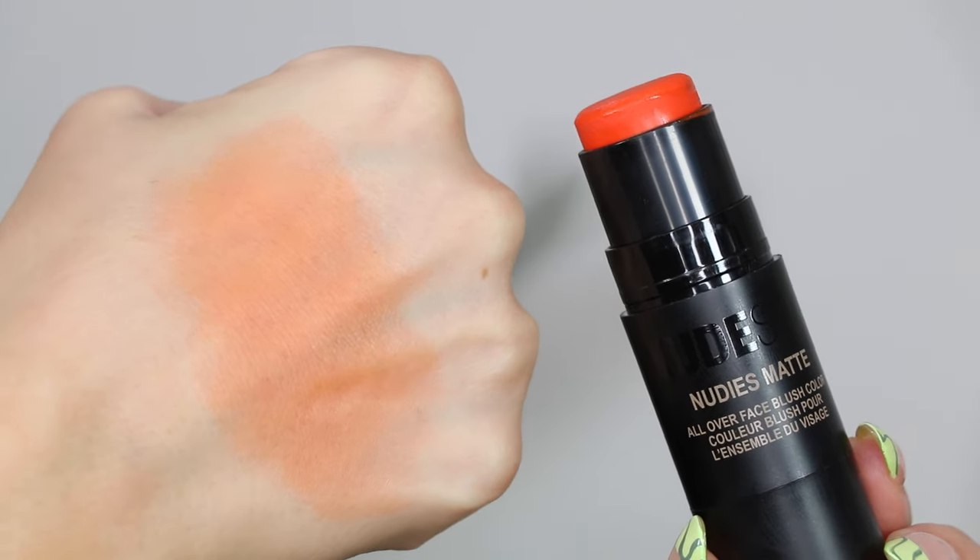The third blush I want to talk about has been my newest obsession — the blush I'm wearing on my cheeks right now. This is the Nudies Matte All Over Face Blush Color in the shade Picante. I believe this was a collaboration with Alana, who curated this shade, and it is stunning. Orange blushes are my favorite blushes of all time and this is killer. It's so summery, hot, juicy, makes the cheeks look warm and sun-kissed. You can really build this color up for intense orange cheeks or keep it soft for a natural look. The formula is stunning — I love the Nudestix blushes and this color is definitely my favorite they've ever done.